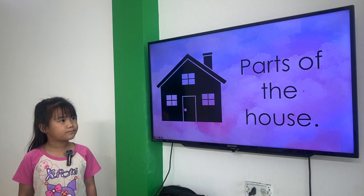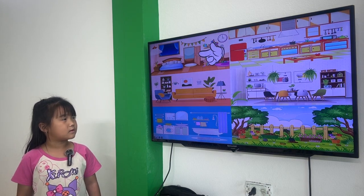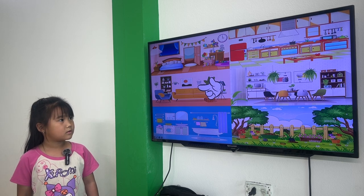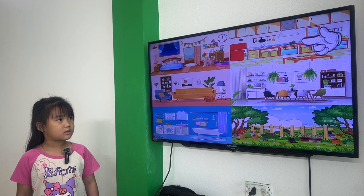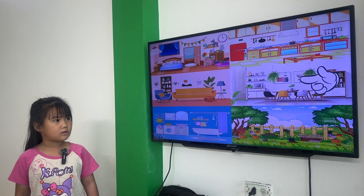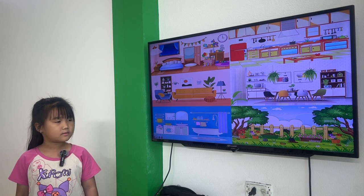Next one, let's talk about the parts of the house. What room is this? This is a bedroom. This is a living room. This is a bathroom. This is a kitchen. This is a dining room. This is a garden. Good.